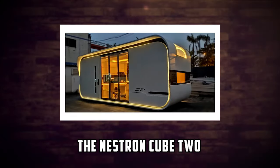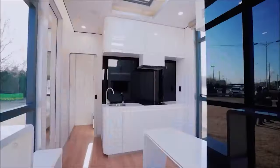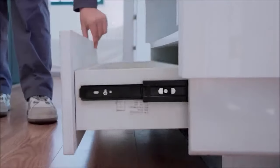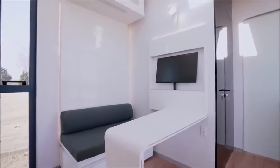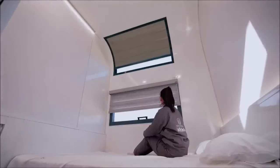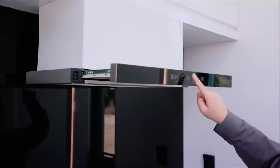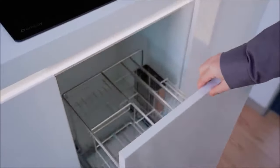Number 10: The Nestrin Cube 2. The Nestrin Cube 2 is a futuristic tiny home that looks like a spaceship. It has a sleek and minimalist design made of steel and fiberglass. It measures 263 square feet and can accommodate up to four people. It has one bedroom, one bathroom, and an open kitchen living area. It also has a smart home system that allows you to control everything with your voice or smartphone. The price starts from $52,000.